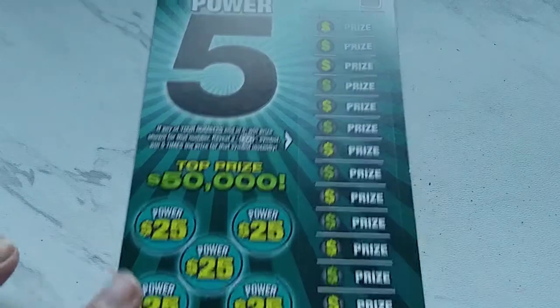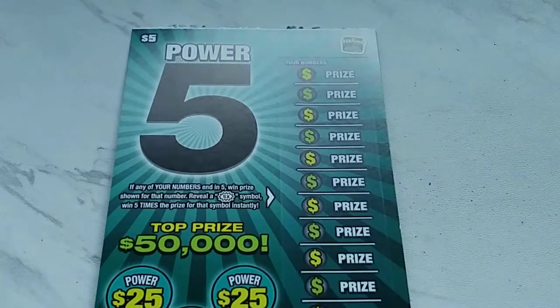Ho ho ho, scratch ticket fans! Idaho Scratch — we're back with Power Fives from the Idaho Lottery. Three's of the crowd coming at you again.